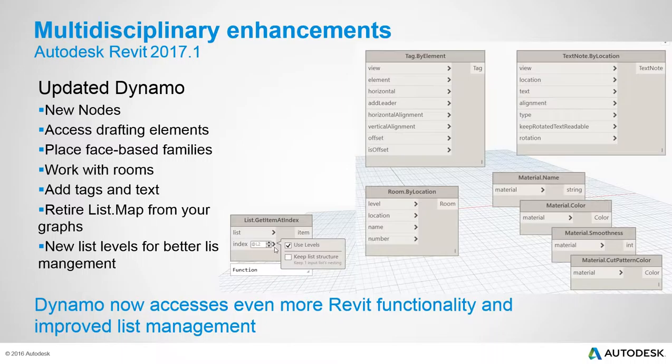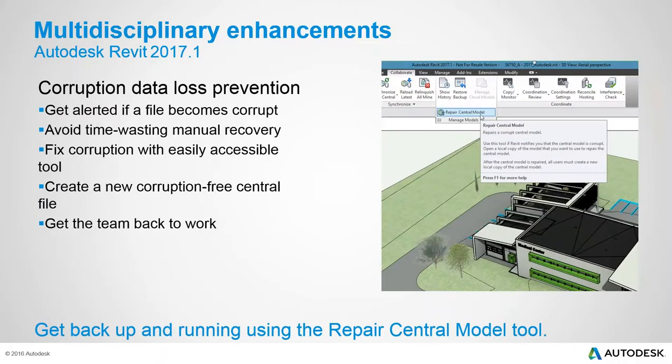Dynamo has been updated to version 1.2. The major enhancements include new nodes for documentation and object placement: more access to drafting elements, the ability to add tags and text, support for rooms, and placement of face-based families. List handling is also improved, making it easier to remove list maps and retrieve levels more efficiently, making Dynamo more accessible overall.